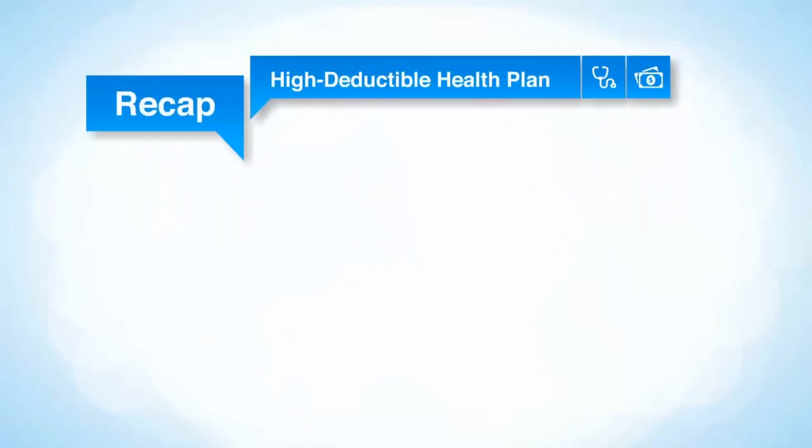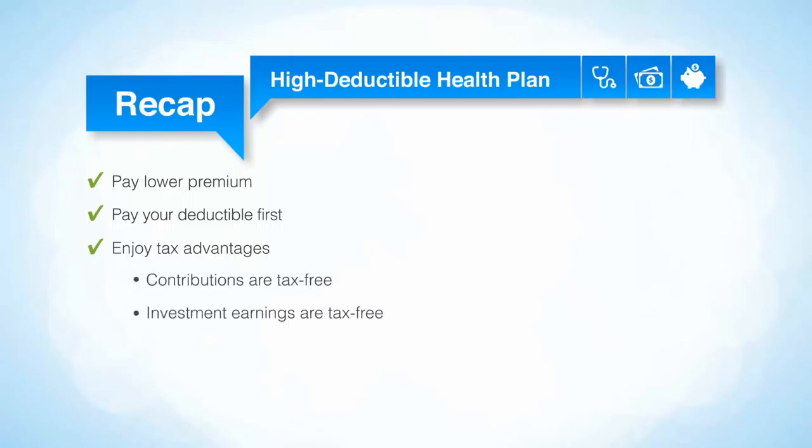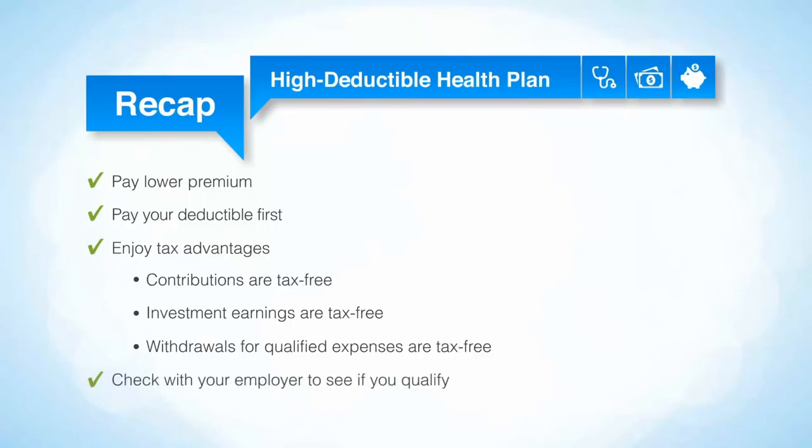Let's recap. You often pay a lower premium with a high deductible health plan. You have to pay your deductible first before your insurance kicks in. With an HSA account, you enjoy tax advantages because contributions are tax-free, investment earnings are tax-free, and withdrawals for qualified expenses are tax-free. And remember, check with your employer to see if you qualify.